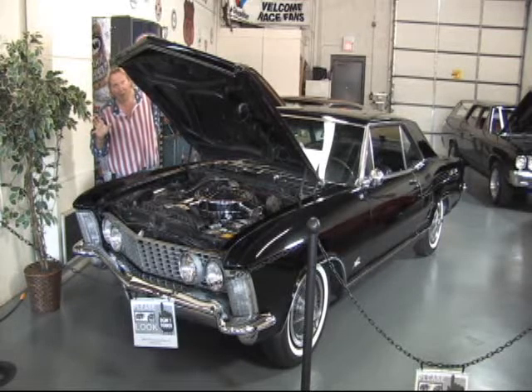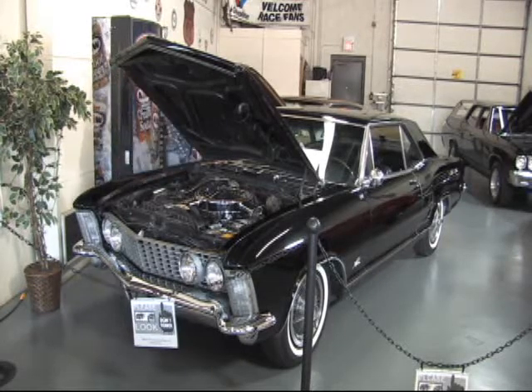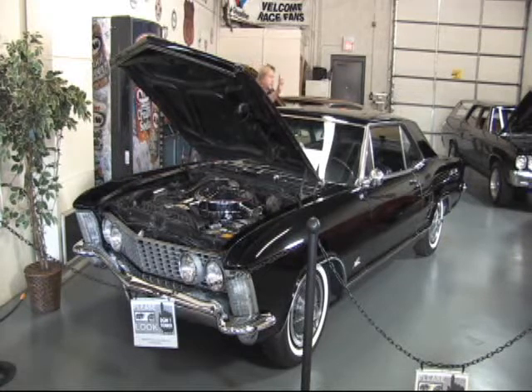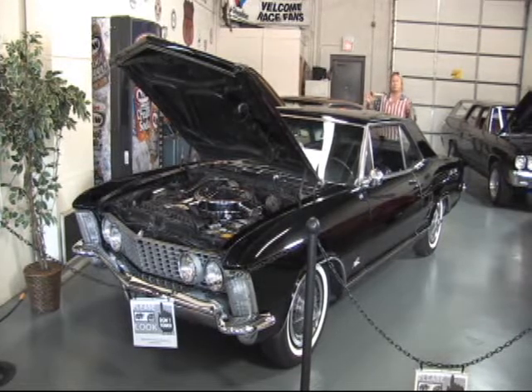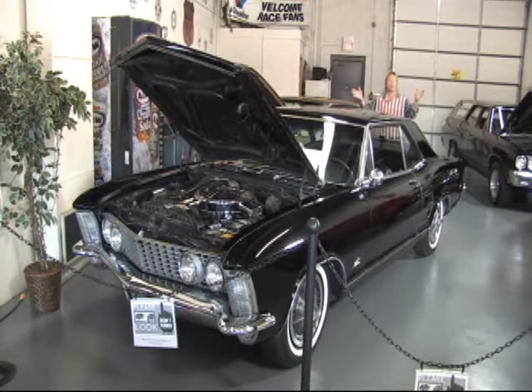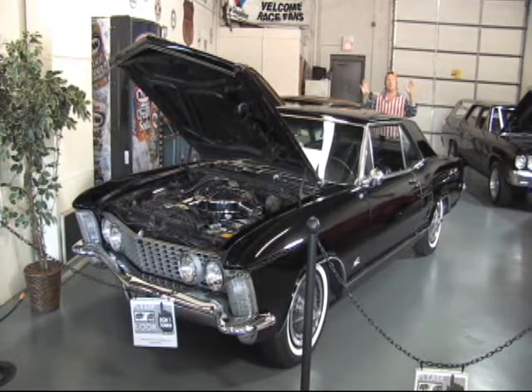Hello again, everybody. The next car that you selected to view on ClassicMuscleCars.com is a new arrival. This is an extremely rare car — a 1964 Buick Riviera. As we all know, the beginning of the muscle car era started in the early 60s.